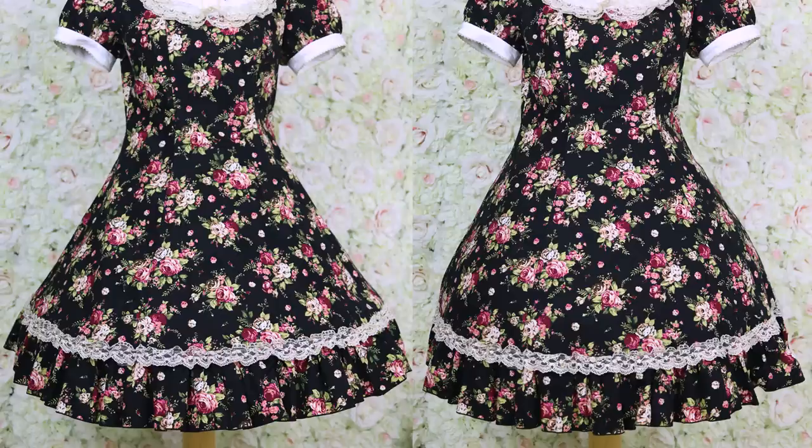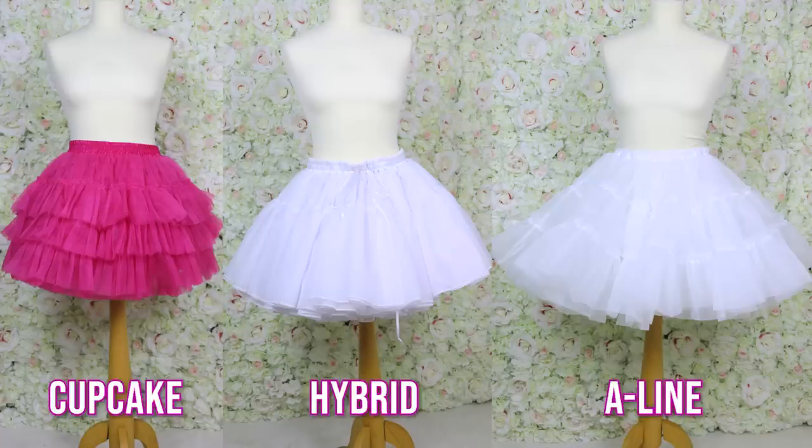With all the research I've done, I noticed that the actual shape of the dress doesn't really depend on the shape label of the petticoat. A dress can have a very A-line or cupcake shape based on the petticoat used, not necessarily the dress itself. I'll go into more detail about that in a different video.